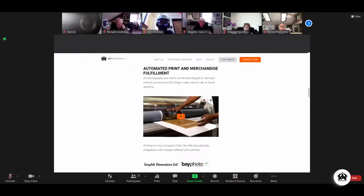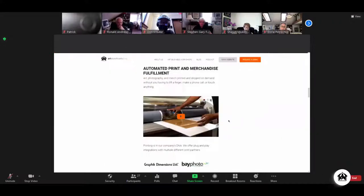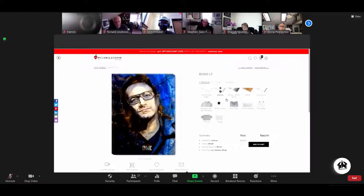Let's talk about fulfillment — this is in our company DNA significantly. You can have it any way you like. If you're an artist who does originals, you fulfill those yourself. If you have a local printer you like, you can use them — we call that self-fulfillment. What we recommend is integrating with one of our print partners. We've got Graphic Dimensions on the East Coast, Bay Photo on the West Coast, a print partner for customers in Canada, and we recently integrated with a company called Guten that handles merchandise.